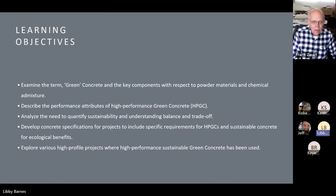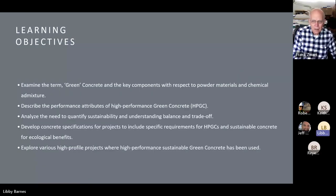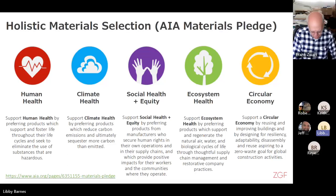So we've got our learning objectives. You can see we have our mission statement for the Committee on the Environment. And the next slide will talk about the Material Pledge.